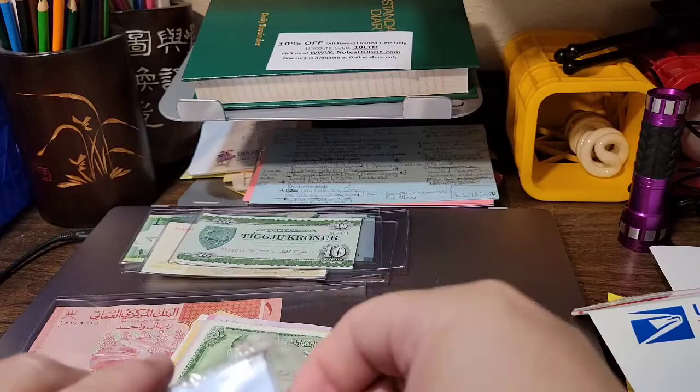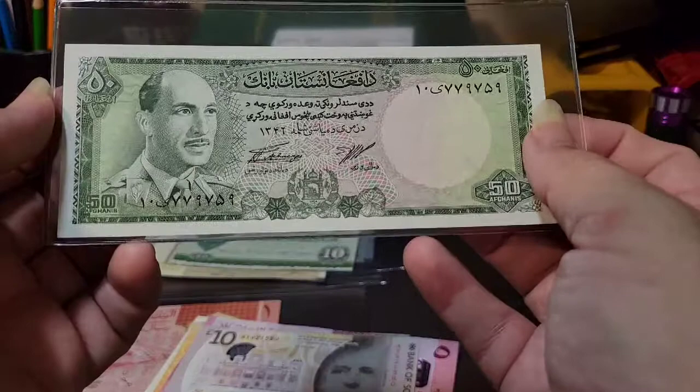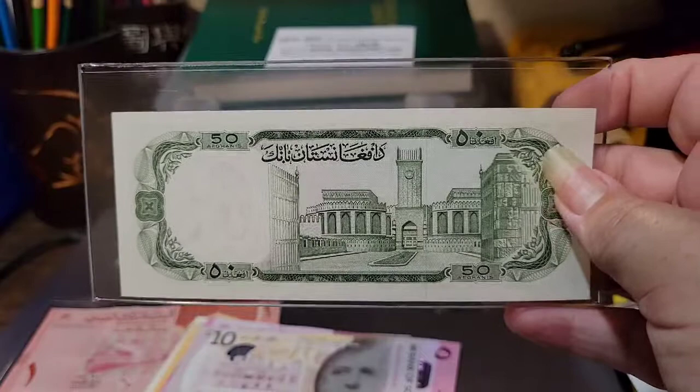The next note comes from a place near and dear to my heart, and it makes me sad what's going on there. This is a 50 Afghani from the time of the king who was overthrown while he was in Italy - I think for a health visit - but he was overthrown by his cousin. Ultimately it didn't work out for Afghanistan because the Russians came in, then the Taliban and civil war and all the warlords fighting. On this note we have a lovely green version of Muhammad Zahir Shah, and on the back a lovely image of what I believe is a palace.